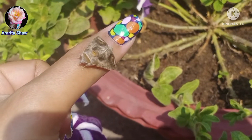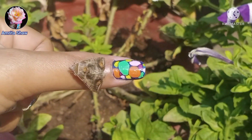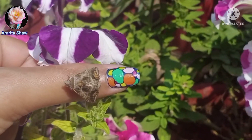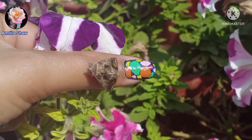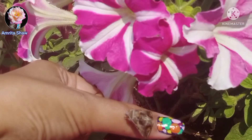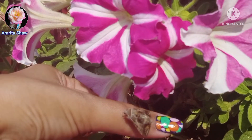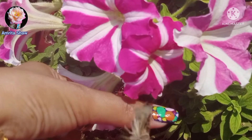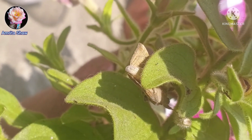The moth jumped onto my finger, so I took it to a plant and tried to keep it on a flower so that it could fly off later on. When I tried putting it on the flower it just flew off and sat on a leaf, so I left it there in my garden.